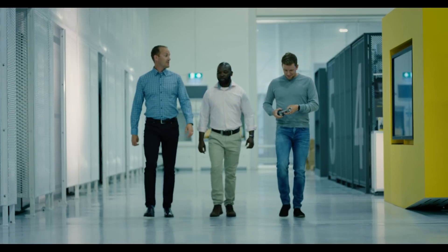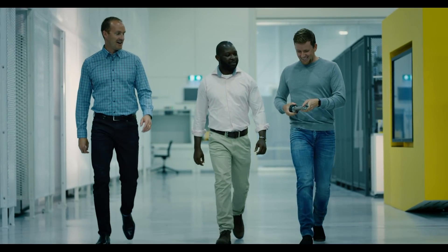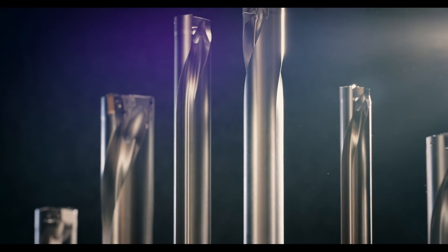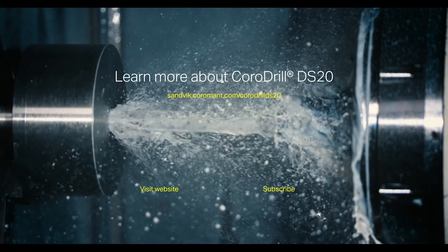To be the first company in the world to put a seven times diameter indexable insert drill to the market feels very good. If anyone else tries to do it, they will get to know how difficult it is.